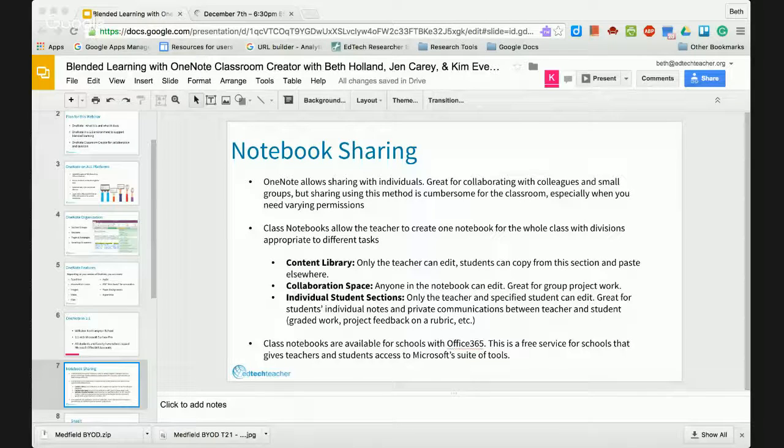There's a second section called the Collaboration Space, which is open to anyone who has permission to the notebook. You can create subgroups within it, and everyone has access. Group project work is a nice workflow that can happen there. And then finally — the best part, I would say — is that you can have individual student section groups. Only the teacher and the specified student can edit that work, and the other students can't even see that other student sections exist. They can't even attempt to mess with other students' work. This means I don't have to ask a student to create a notebook of their own and share it with me — I can create a section within my OneNote and have Microsoft automatically do the sharing for me.